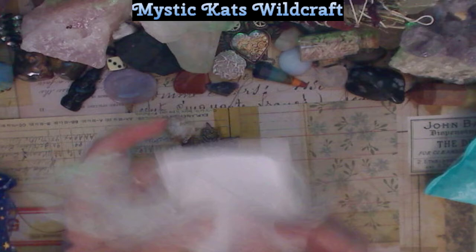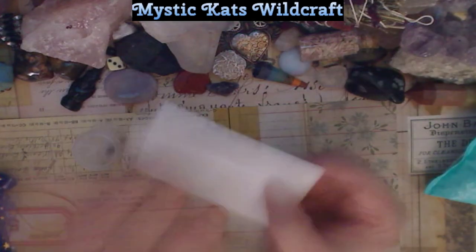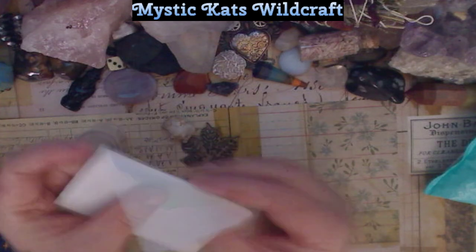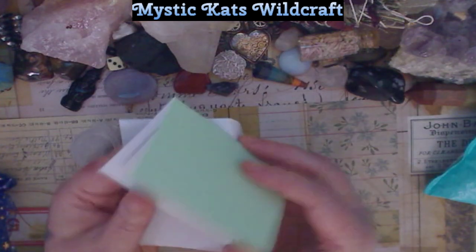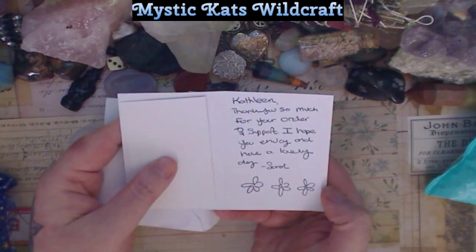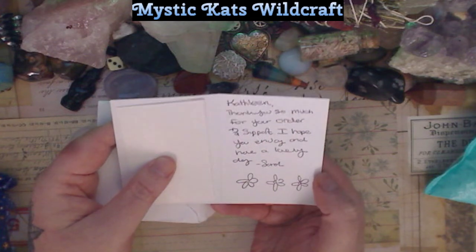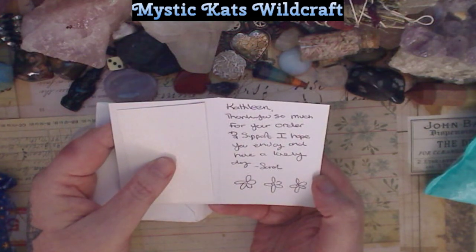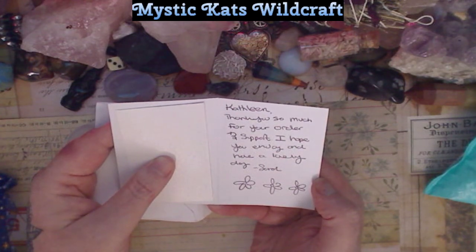In this bubble wrap is an envelope. It's personalized — I love when shops personalize their thank you notes, that's awesome, that's beautiful. It says 'Thank you so much for your order and support. I hope you enjoy and have a lovely day.'